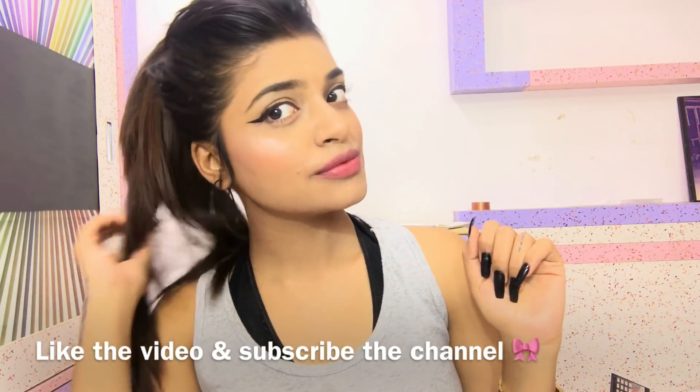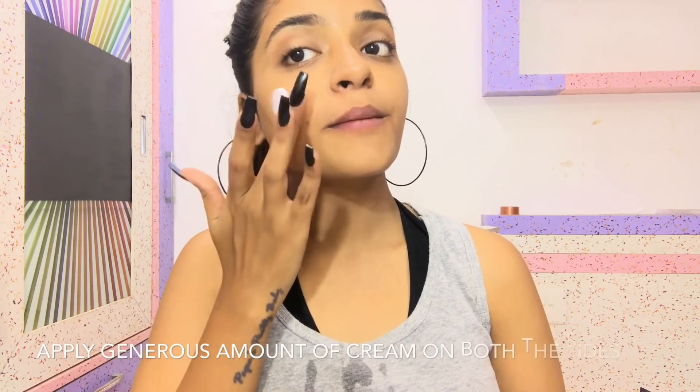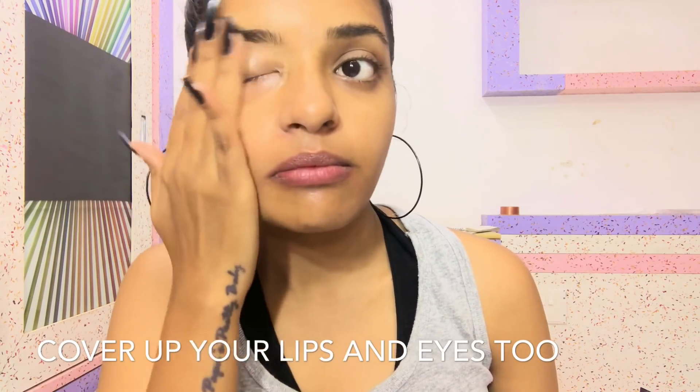Let's get started. I'm using Nivea moisturizer and I like this moisturizer because it is heavy and it will help the makeup and the face powder to stick. I'm lathering it up on my face, on my eyes, on my lips, and also some on my neck.